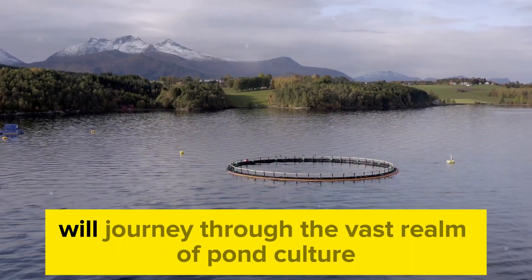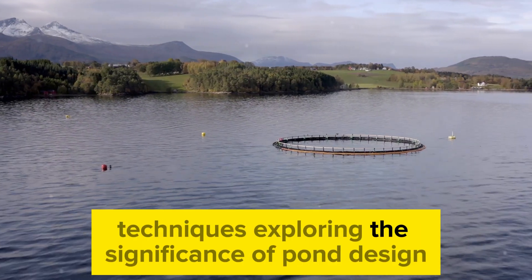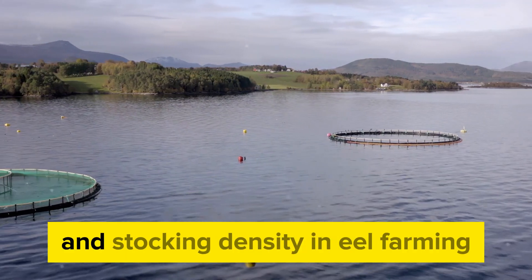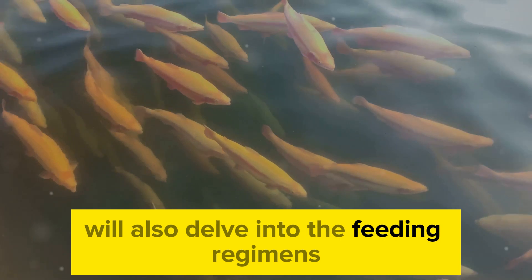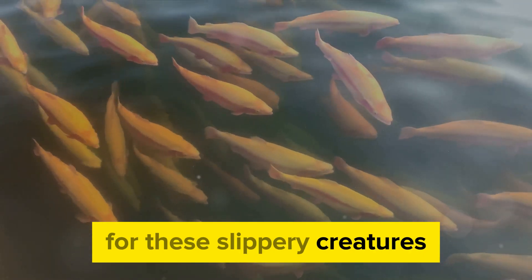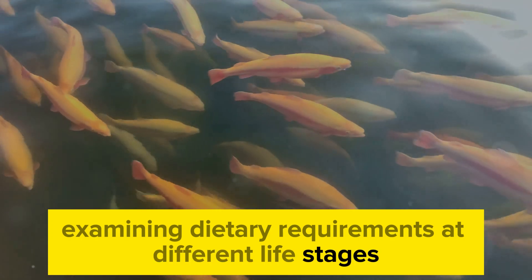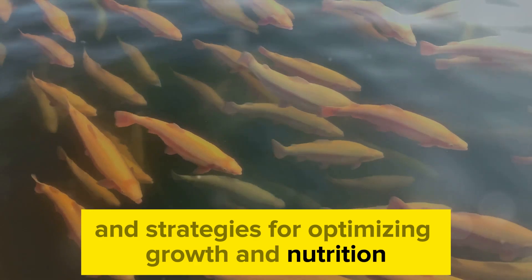In this deep dive, we'll journey through the vast realm of pond culture techniques, exploring the significance of pond design, water quality management, and stocking density in eel farming. We'll also delve into the feeding regimens for these slippery creatures, examining dietary requirements at different life stages, feed formulations, and strategies for optimizing growth and nutrition.